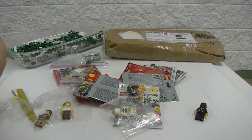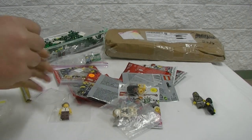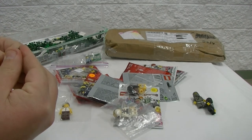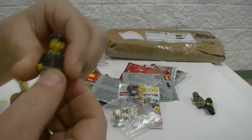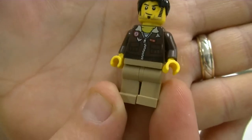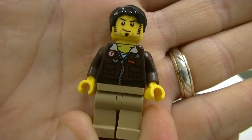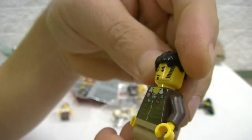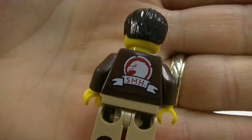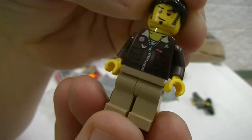Got this guy here — I'll get them out of the packets so we can see them a bit better. I was actually just going to buy this torso but the whole minifigure was only like 50 cents more than the torso itself, so I just grabbed the whole fig. He's got some good hair — it's actually a pretty cool minifig all over. I really like that torso piece with the jacket.